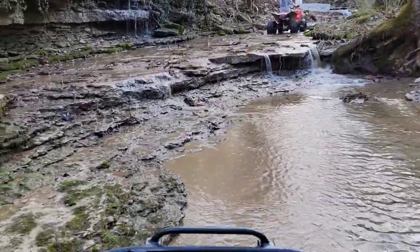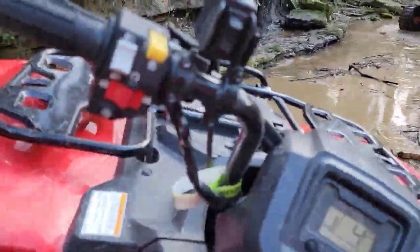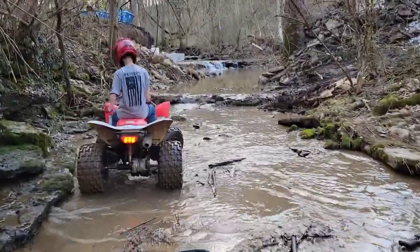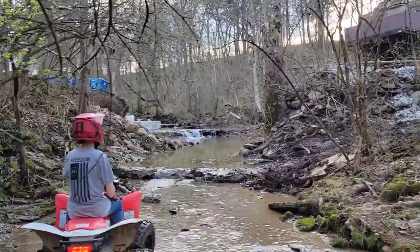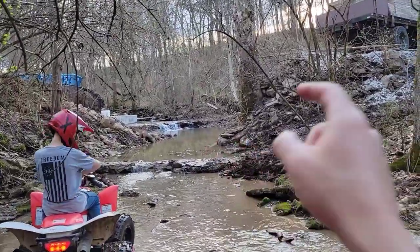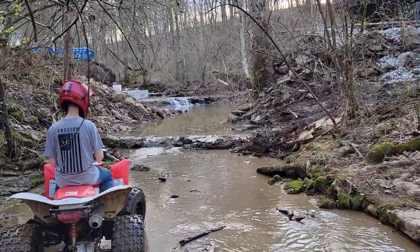I guess we'll go up sideways here. So here's the tricky part because this is where they're building the new bridge and the water's kind of deep in there, but it's not too bad. We just got to figure out which part of that ledge to go up.